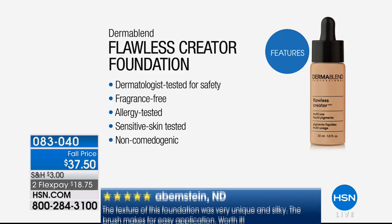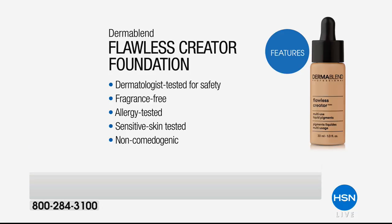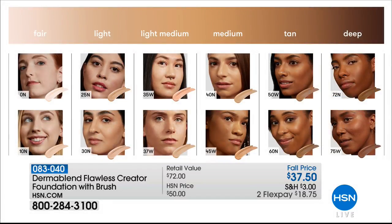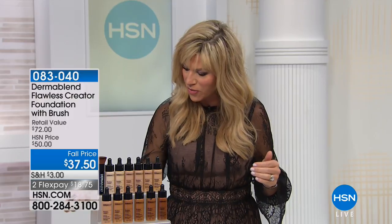Let's talk about the colors. For the fairest of fair, there's 0N and 10N. Light: 25 Neutral, 30 Neutral — for those with a cool tone. Warm: 35W and 37W. Medium: 40N. Then 45W, 50W or 60 Neutral, and in the deep range, 72 Neutral or 75 Warm. I'm the 40N, the medium shade.